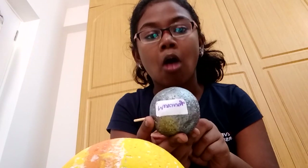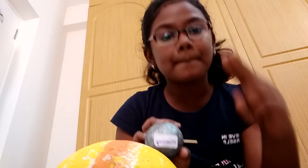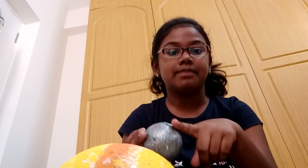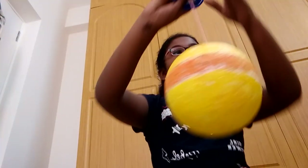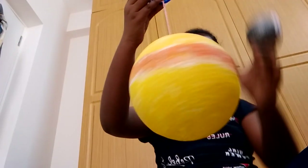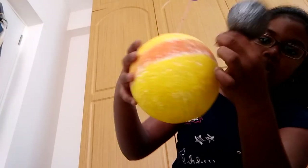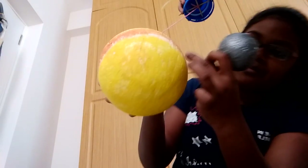So for Mercury, I took a small thermocol ball and painted it gray — the color of Mercury is dark gray. Then I labeled it — I took a paper and wrote Mercury with a sketch pen so it will be very visible. Then you need to take help — someone to hold this while you mark the points with a pen.